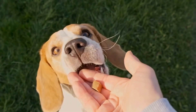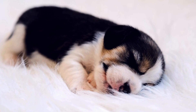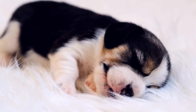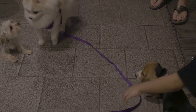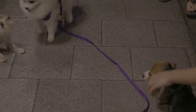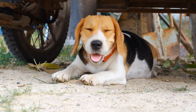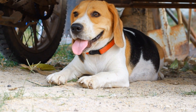Corgis are quick learners and eager to please their owners. They respond well to positive reinforcement training and enjoy mental challenges. However, due to their herding instincts, they may try to control and herd their family members, especially children. Consistency, patience, and firm but gentle training methods are important when it comes to training a Corgi.